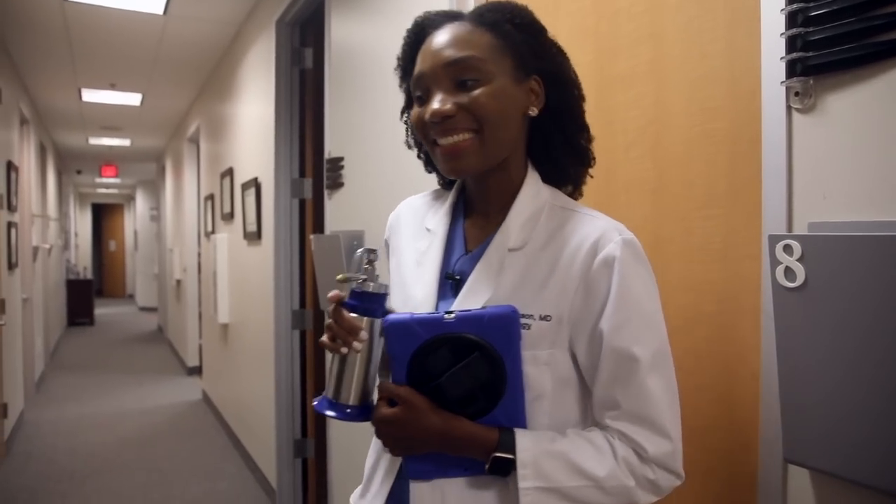We also do a lot of cosmetic procedures, including Botox injections, filler injections, microneedling, and platelet-rich plasma — a procedure that helps with hair growth. We also perform chemical peels. I really love that part of my job because it impacts people and can help improve their appearance and their outlook — that's a really great thing we're able to offer patients.